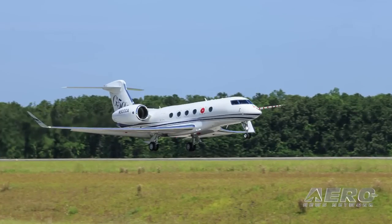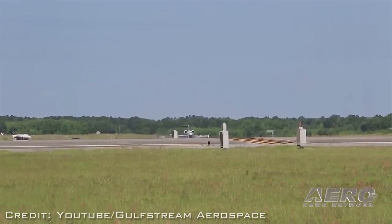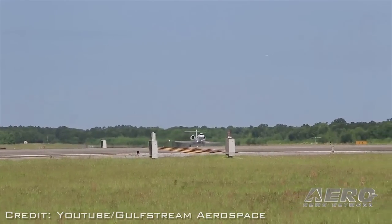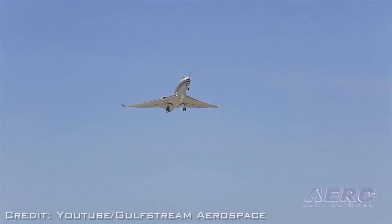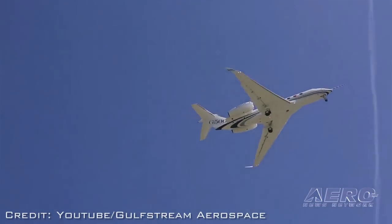The G500 took off from Savannah-Hilton Head International Airport and climbed to a maximum altitude of 15,000 feet. During the two-hour and 16-minute flight, the crew exercised all primary flight control systems, evaluated handling qualities, performed simulated approach and go-around procedures, and checked all systems using the new Symmetry Flight Deck touchscreen controllers.